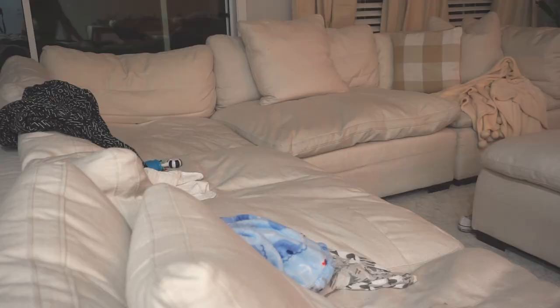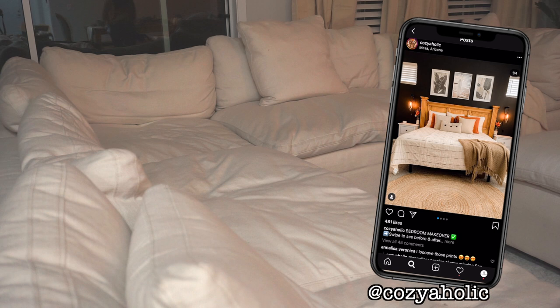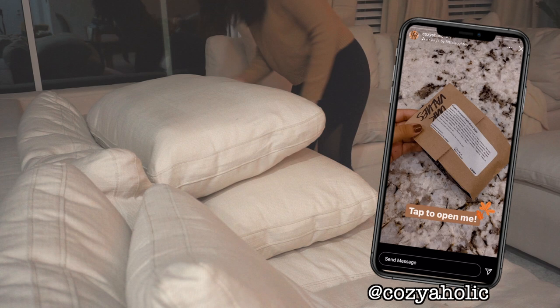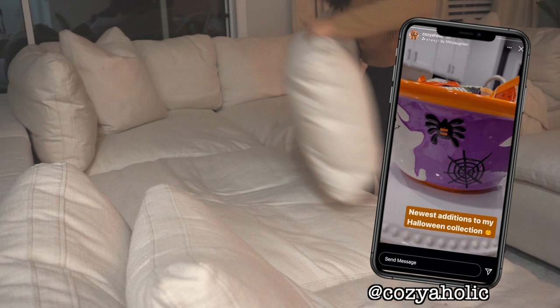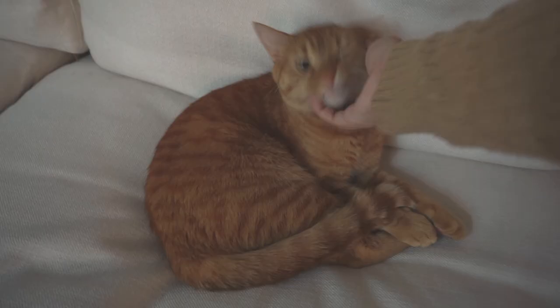Then I go ahead and start folding all of the baby blankets and picking up all of my baby stuff. As you guys know, I just had a baby three months ago and I am so in love with Carter — he's the sweetest little baby I've ever met. Right now he's sleeping, so this is more of my alone time when I get to relax and just give myself some me time.